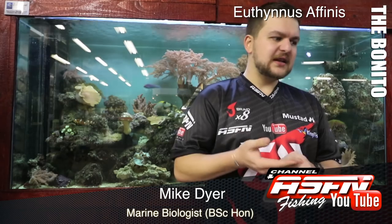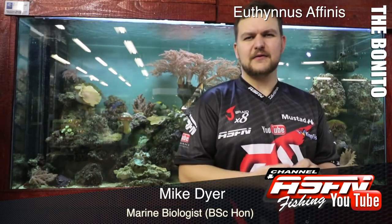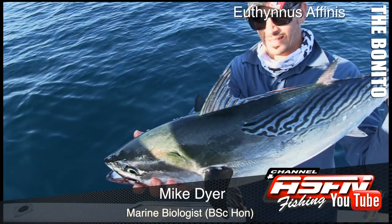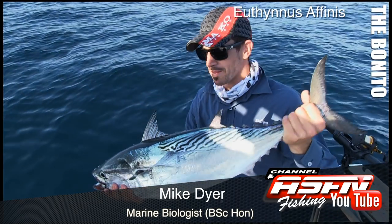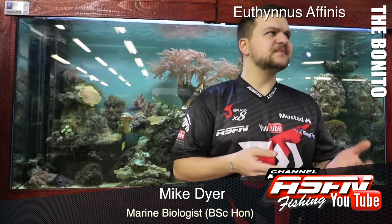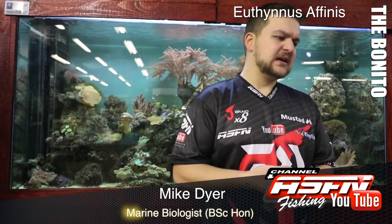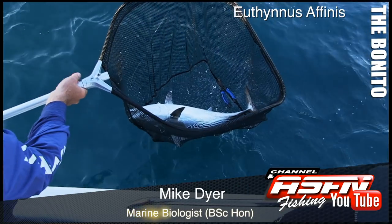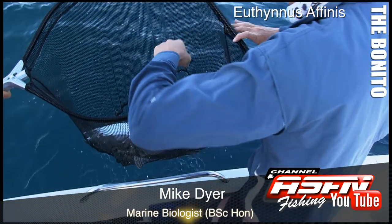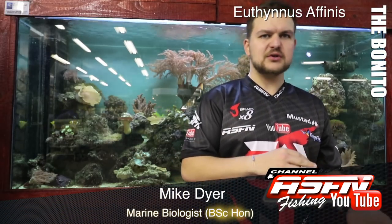Good morning guys, today we're going to be talking about quite a little firecracker of a species — the Eastern Little Tuna, otherwise known as Bonito. The Australians call them Mac Tuna. They're often confused with some of the other skipjacks and things like that. The scientific name is Euthynnus affinis — 'Euthynnus' means 'like a tuna,' so he's very similar to a tuna but not quite a tuna.